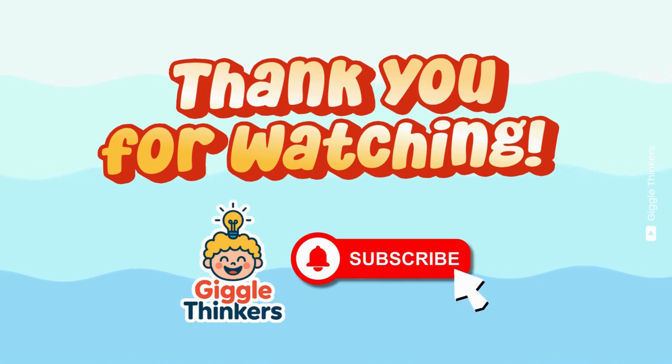Thank you for watching GiggleThinkers. Make sure to subscribe for more learning and fun.